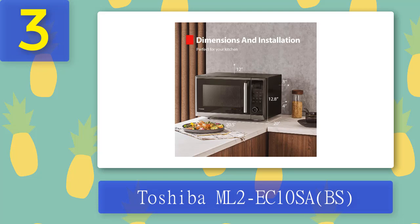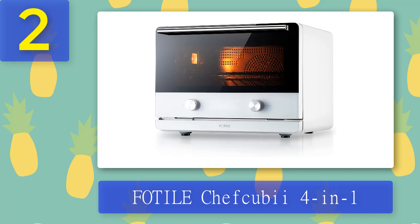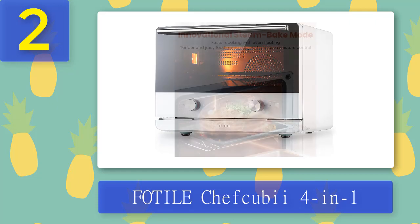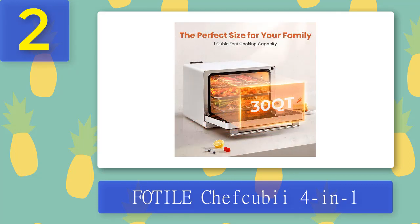Coming in at number two: the Chef QBI 4-in-1. If you're tired of spending hours in front of the stove making meals for yourself and your family, it's time to upgrade your kitchen appliances. Invest in the Chef QBI 4-in-1 countertop convection steam combi oven, air fryer, dehydrator, and food saver that lets you cook, bake, steam, air fry, and dehydrate your favorite foods quickly and easily.